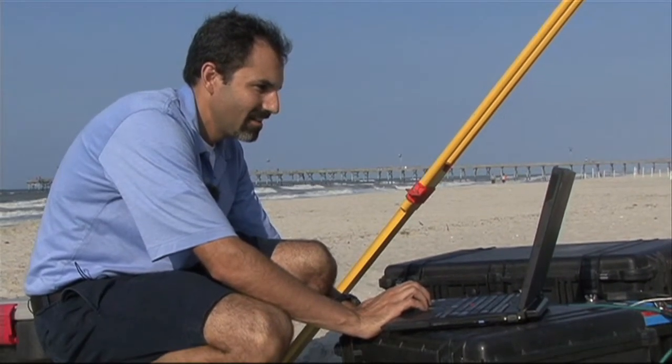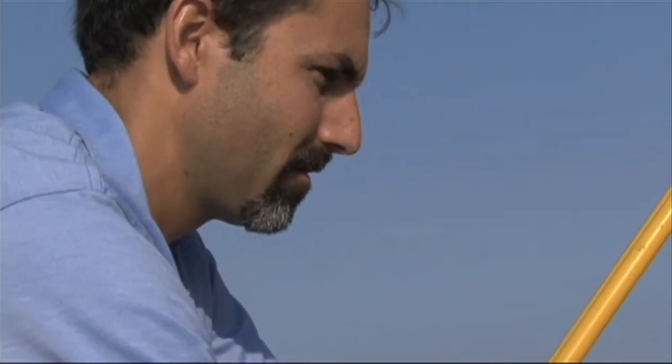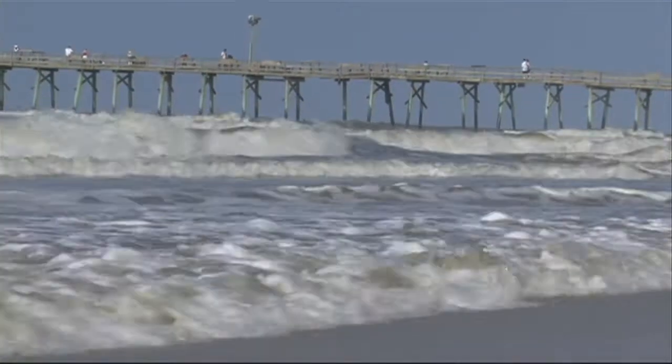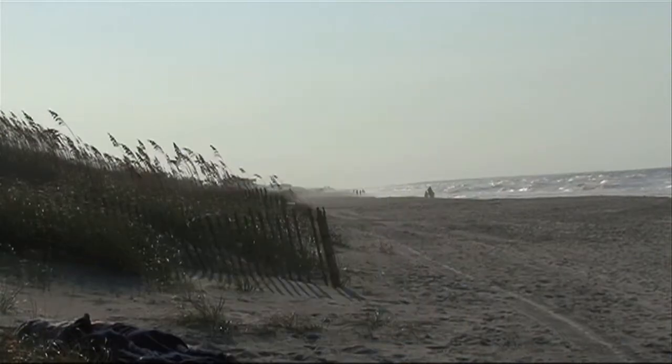Tony Rodriguez is an associate professor with the UNC Chapel Hill Institute of Marine Sciences in Moorhead City. Professor Rodriguez studies the morphology of the beach to understand how big storm events like tropical storms or hurricanes are changing the shape of our coast.